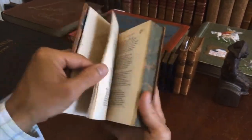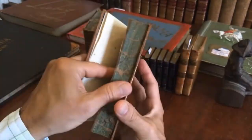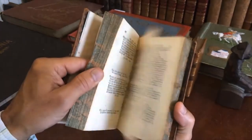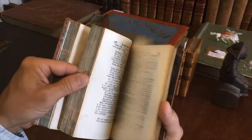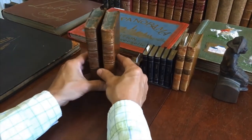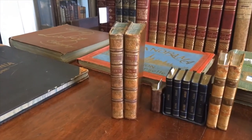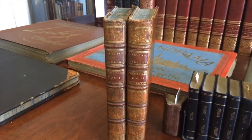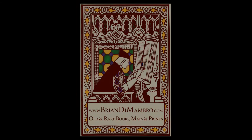There's a little bit of damp staining toward the beginning at the bottom edge of some of the text block, but in my opinion that is very easy to overlook or forgive. The set is complete and quite scarce. If it interests you, it is available now online from me, Brian DeMambro. Thank you.